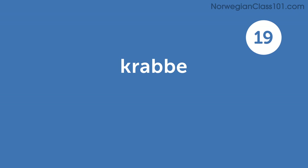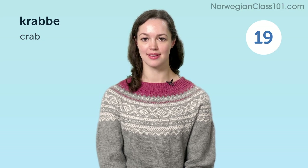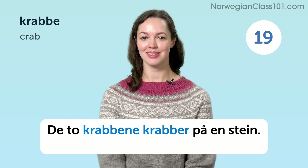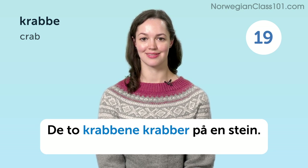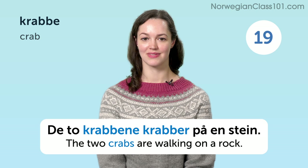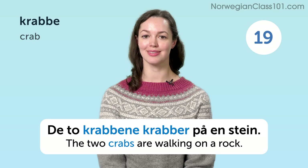Krabbe. Crab. De to krabbene krabber på en sten. The two crabs are walking on a rock.